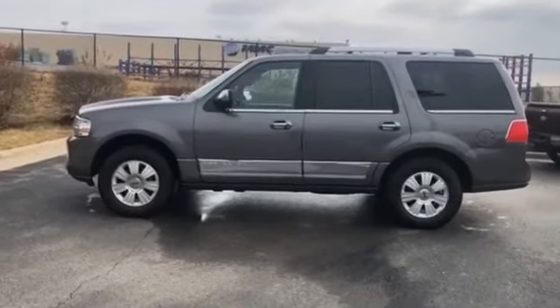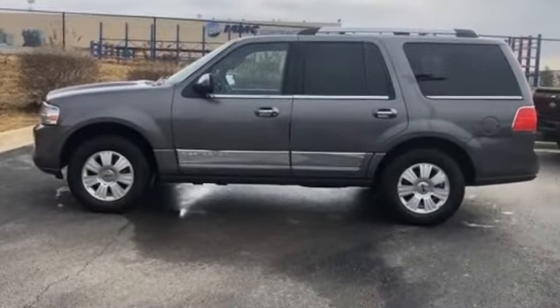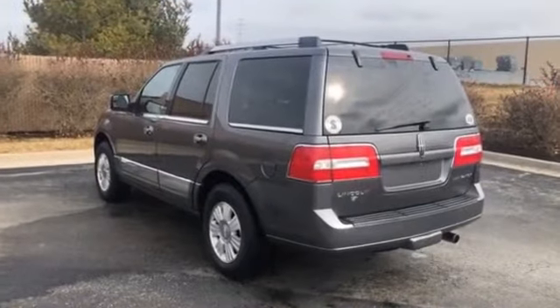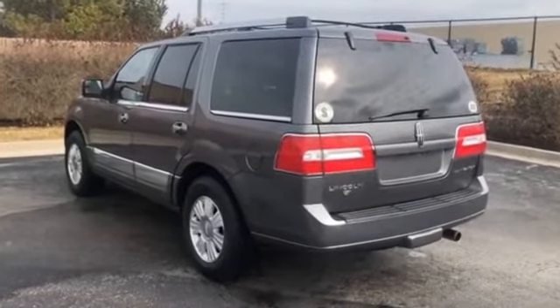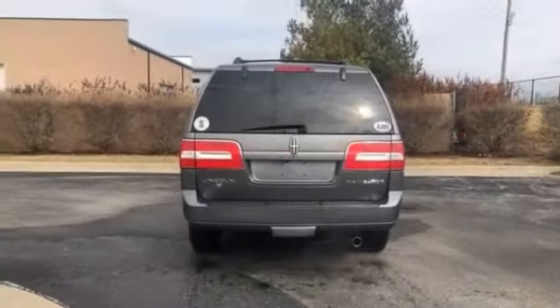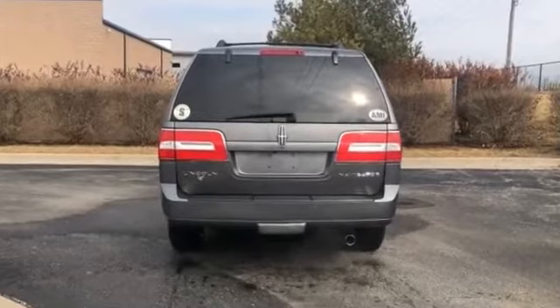2014 Lincoln Navigator. Its sensibility is matched by a spread of extra features, which include navigation, third-row seating, heated rear seats, power driver's seat, power passenger seat, rain-sensing wipers.